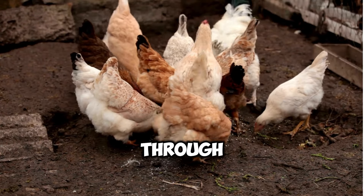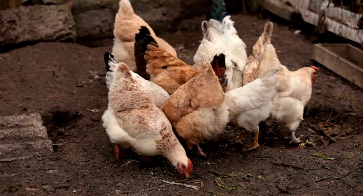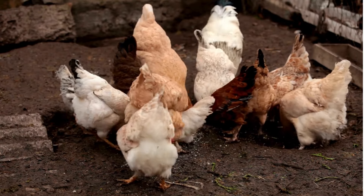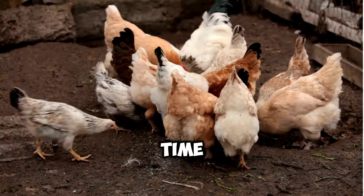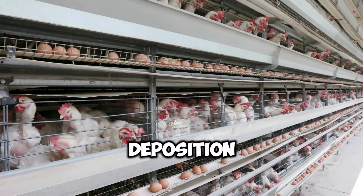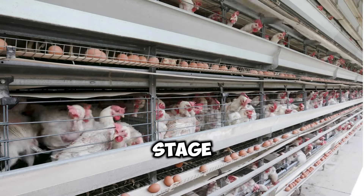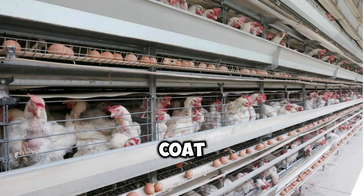As the yolk travels through the oviduct, it is enveloped in layers of egg white, also known as albumen. The egg white provides the yolk with cushioning and protection, as well as essential nutrients for the developing embryo. The next stop on the egg's journey is the shell gland, where it spends the majority of its time — approximately 20 hours. Here, the shell is formed through the deposition of calcium carbonate, a process that draws upon the hen's own calcium reserves. It is during this stage that the shell's color is determined, with brown eggs receiving a final coat of protoporphyrin pigment.